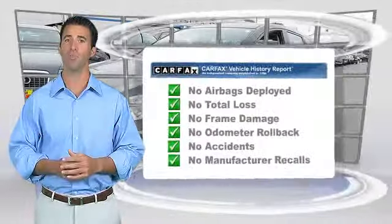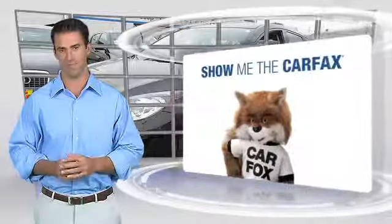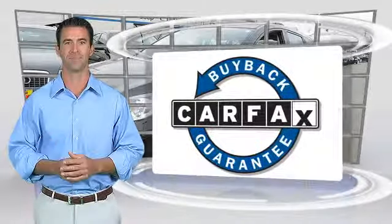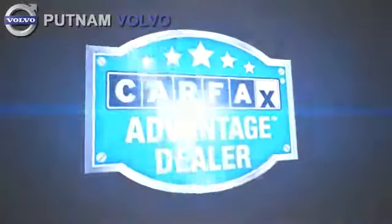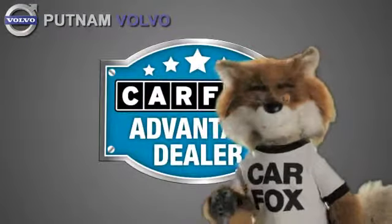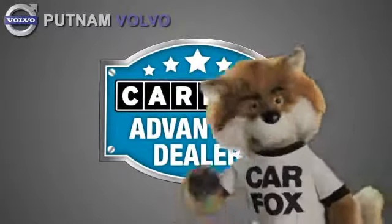Be sure to find a complimentary copy of this report online or contact the dealership. This vehicle qualifies for the Carfax Buy-Back Guarantee. Just say show me the Carfax at Putnam Automotive, a Carfax Advantage dealer.